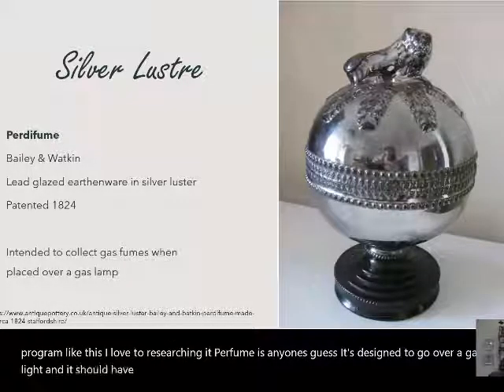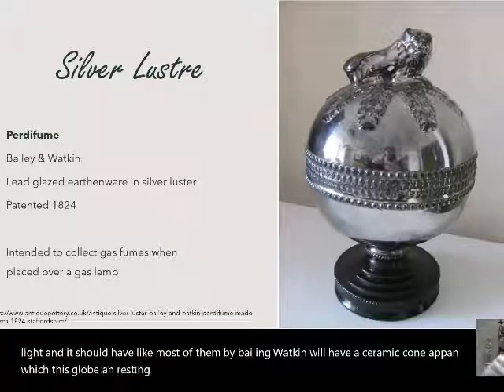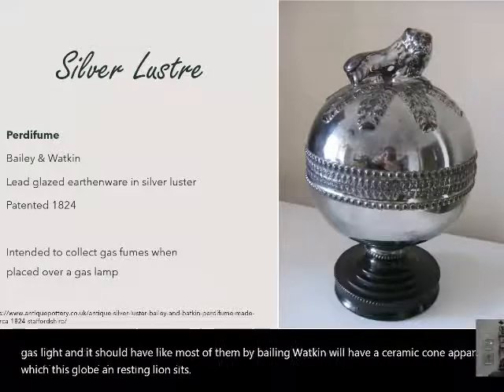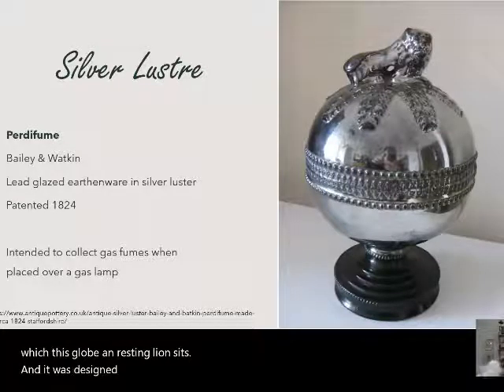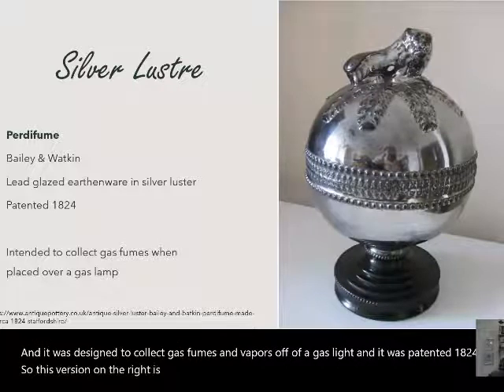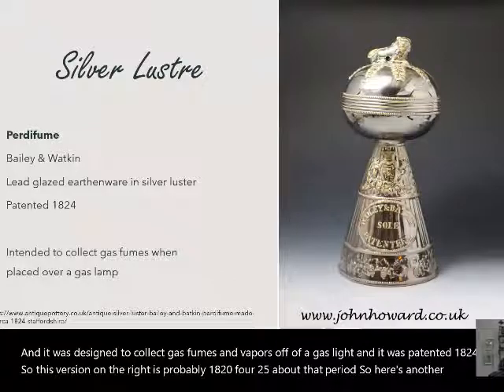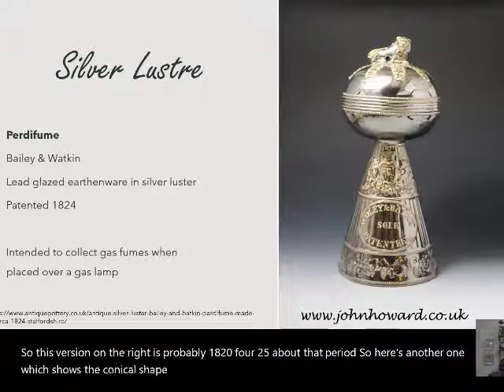Most of the parfumes, by Bailey and Watkin, have a ceramic cone upon which a globe with a resting lion sits. It was designed to collect gas fumes and vapors off a gas light and was patented in 1824. This version on the right is probably from 1824–25. Another one shows the conical shape at the antique dealer johnhoward.co.uk.